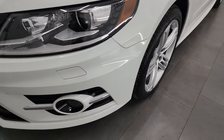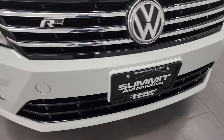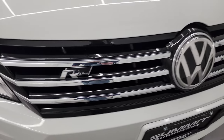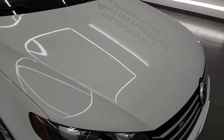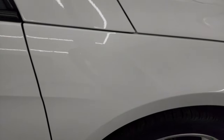Coming around to the front bumper, no major dents, dings, or cracks on there — it looks pretty good. You get the R-Line logo there with the chrome trim grille. The hood is in really nice condition as well; I didn't see any major dents or dings on there. The passenger side front fender looks really good too.